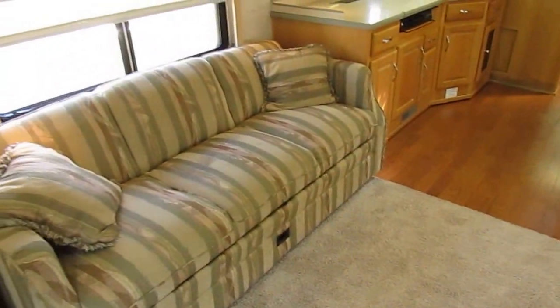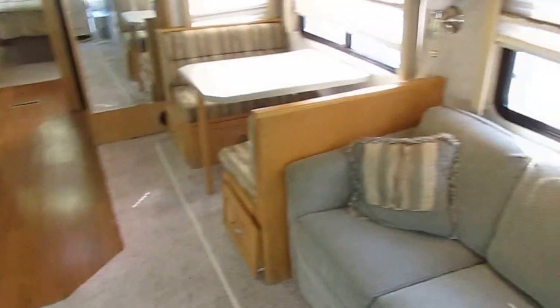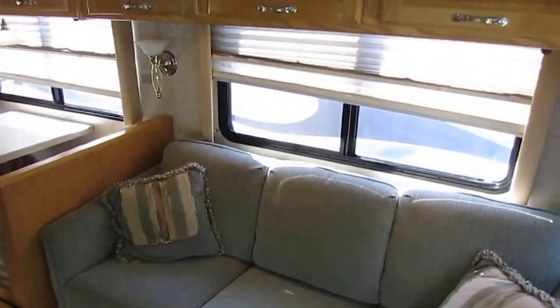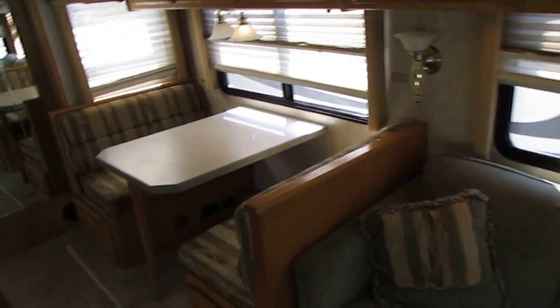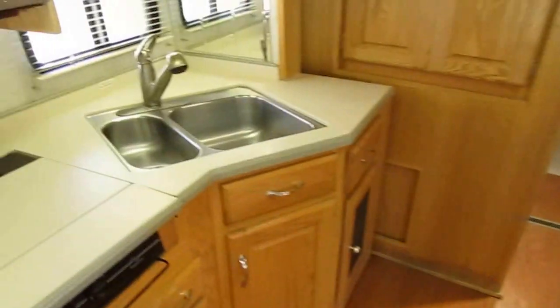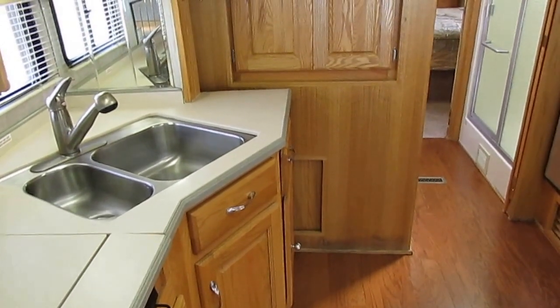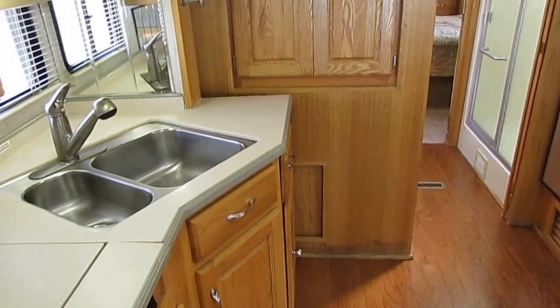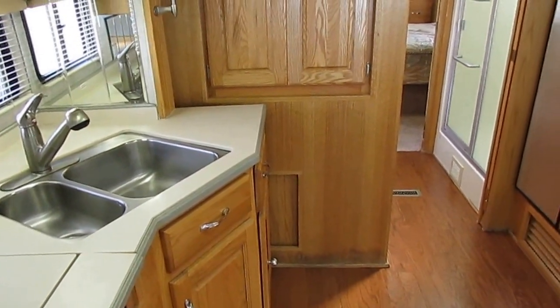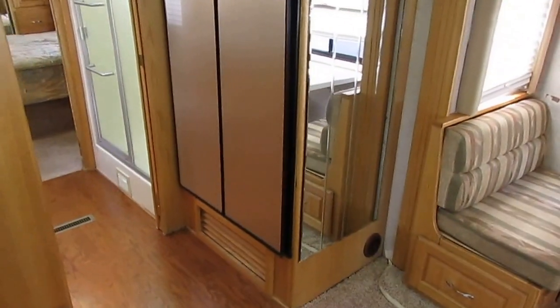We've been in business over 48 years, third generation, family owned and operated — independently owned used RV dealer. One of the oldest and most successful independently owned used RV dealers in the country. We've got more units in stock than any other dealer within a 500-mile radius, over 170 units. I've got motorhomes as low as $2,900 and as high as $250,000 and everything in between — something for virtually everybody's budget.